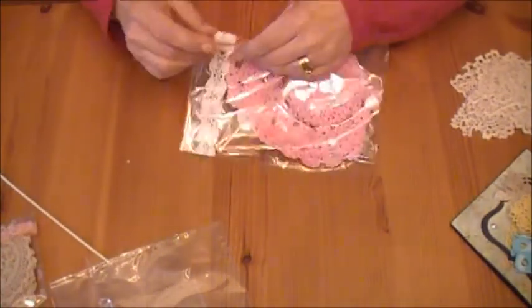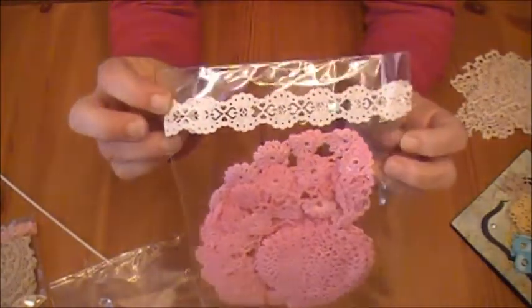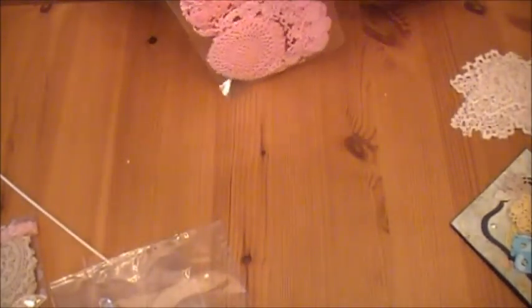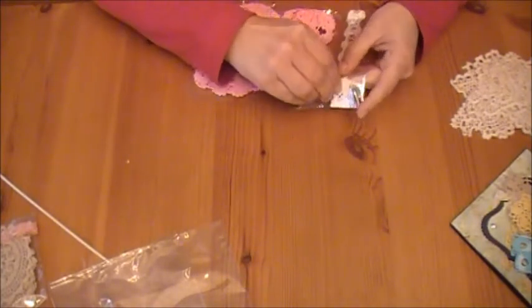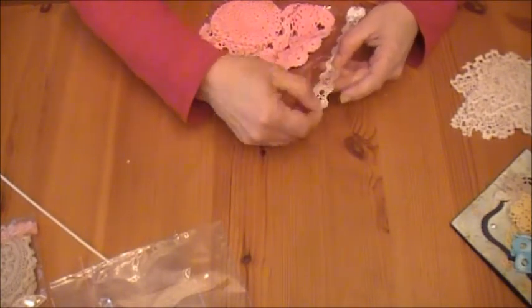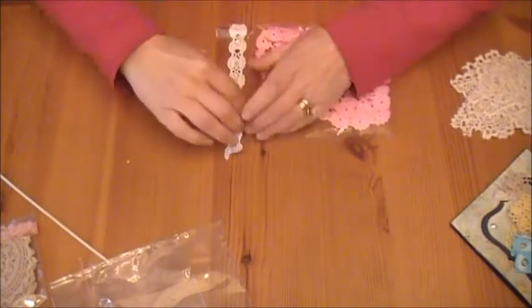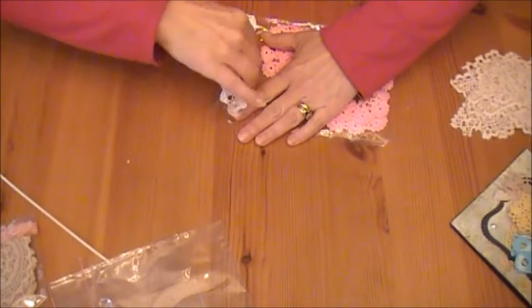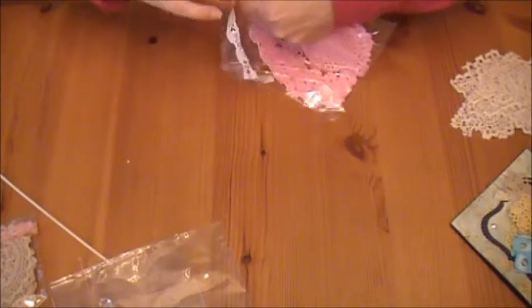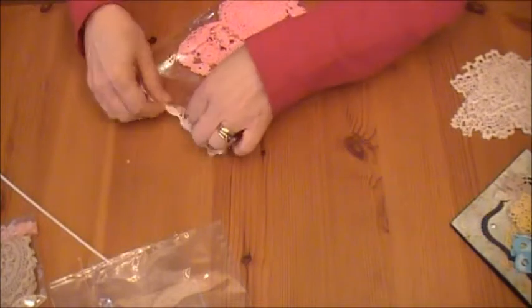And I got a pack of pink ones, and it has a white lacy tape on it. I don't want to rip the tape — there we go. Happy crinkly sounds! And it's a pack of pink ones.